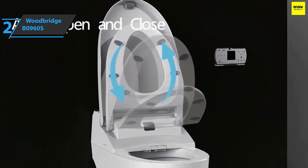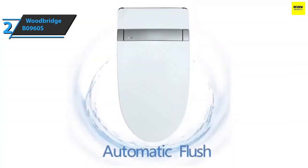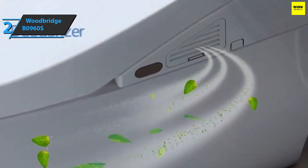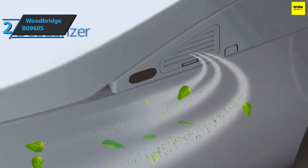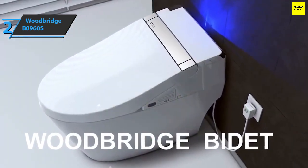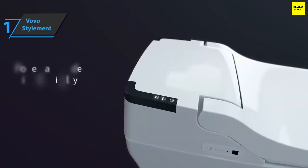The Woodbridge B0960S Smart Toilet comes in white and measures 32 by 19 by 26 inches, weighing 114.8 pounds. There is a deodorant system inside the toilet — air around the bathroom is taken and pushed through an ionized carbon filter, where all unpleasant smells and odors are eliminated. Thumbs up, that's for sure.